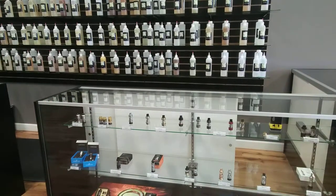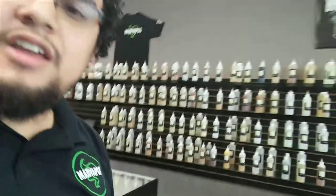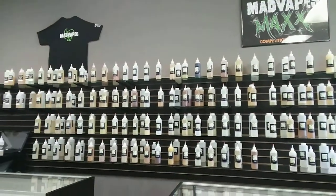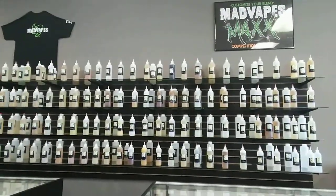Don't forget the Smok TF RDTA Gen 2 stainless steel right there. If you walk a little further down — oh, don't forget our juice wall! This is a huge juice wall right here. We do have many flavors you'd like to try and we can make it for you as well.